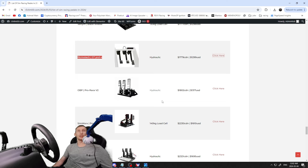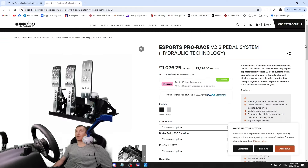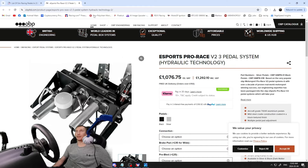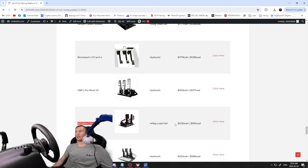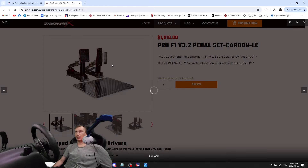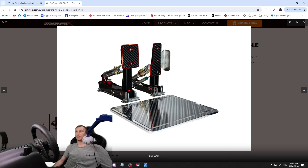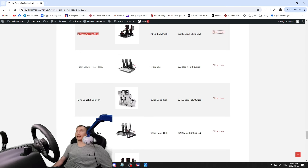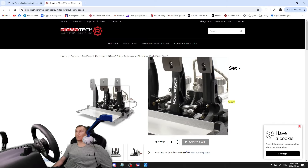The Rickmotec GT Pro Ones — hydraulic, $1,779 Canadian / $1,299 USD — inverted pedal setup using a Wilwood-style brake, fully hydraulic, high-end. The OBDP Pro Race V2 — hydraulic, $1,802 Canadian / $1,317 US — a brand I hadn't heard of before but had to include them, fancy looking pedals. Then the SimWorks Pro F1 V3 — F1-style pedals, $2,230 Canadian / $1,610 USD, all carbon construction, with a foot stop guard for high-G driving. Pretty high end, designed for F1 simulation.